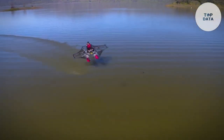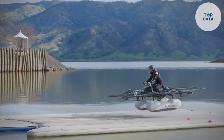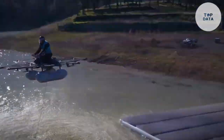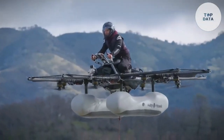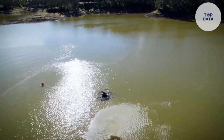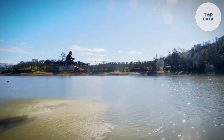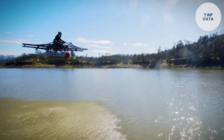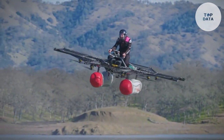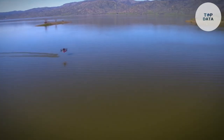One of the most impressive features of the Kitty Hawk Flyer is its portability. It can be easily folded up and stored in a backpack, making it ideal for urban environments. The Flyer is also lightweight and easy to maneuver, allowing you to navigate through crowded city streets with ease. It is powered by a rechargeable battery, ensuring a long flight time. The Kitty Hawk Flyer is designed with safety as a top priority, incorporating redundant systems and advanced avionics. It also features an automatic emergency landing system.